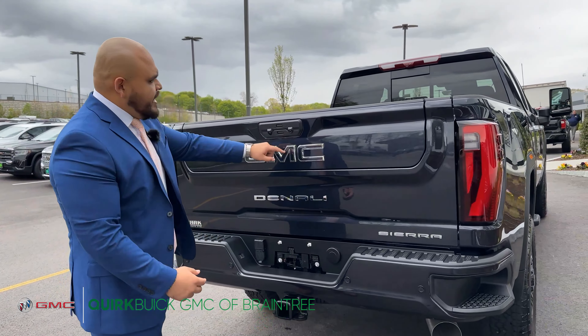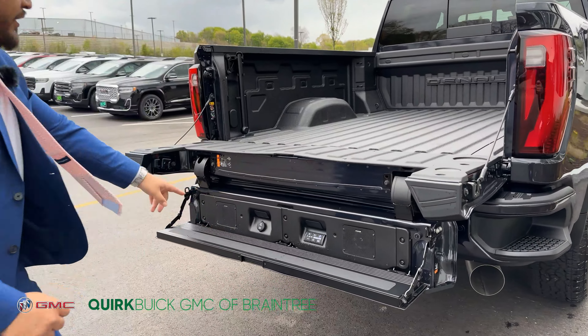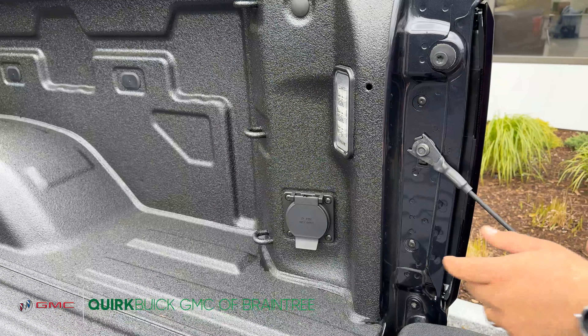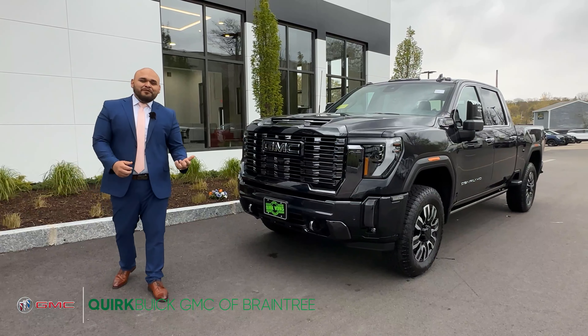You'll notice that it has AC seats, heated seats, dual climate control, lane departure, and park assist. It has your wireless charging pad, USB outlets, and a 120 volt outlet. The vehicle also has rear heated seats and a rear sliding window.